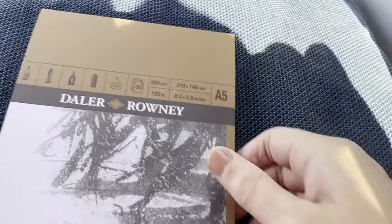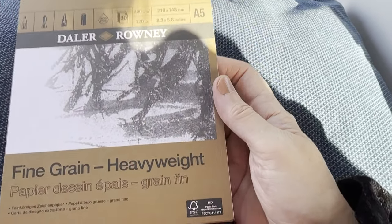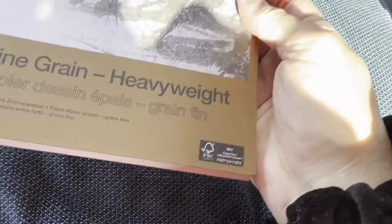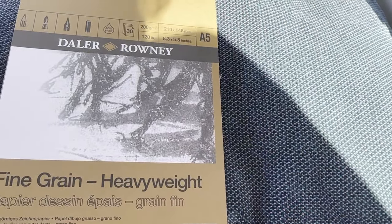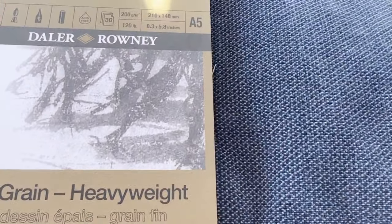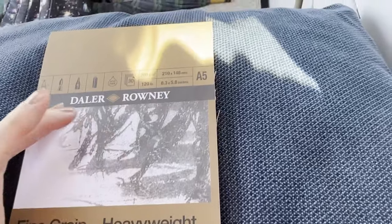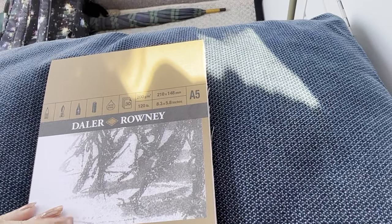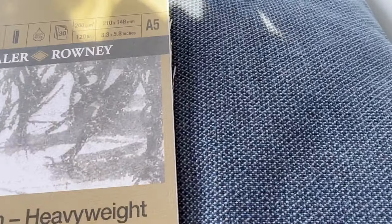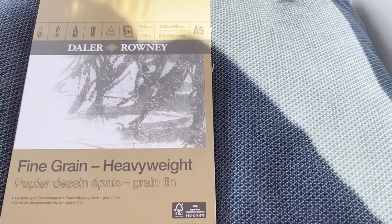The first thing I had to get was something to draw on, and I got this A5 fine-grained heavyweight Daler-Rowney book which cost me £3.59. There are 30 sheets, so that's going to keep me going — I'm only here for four days so it's not going to be a big huge deal.